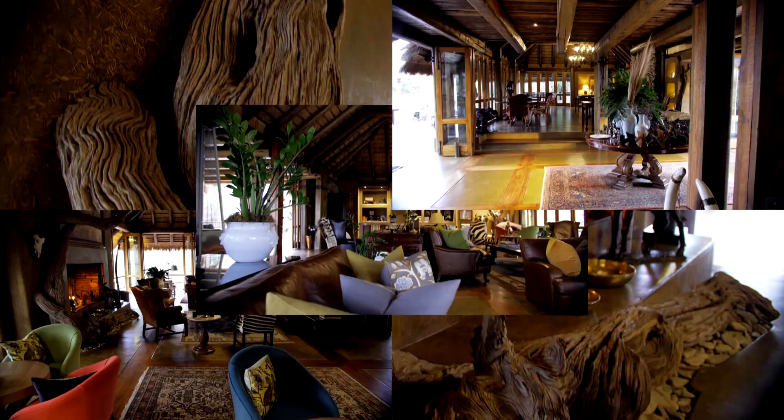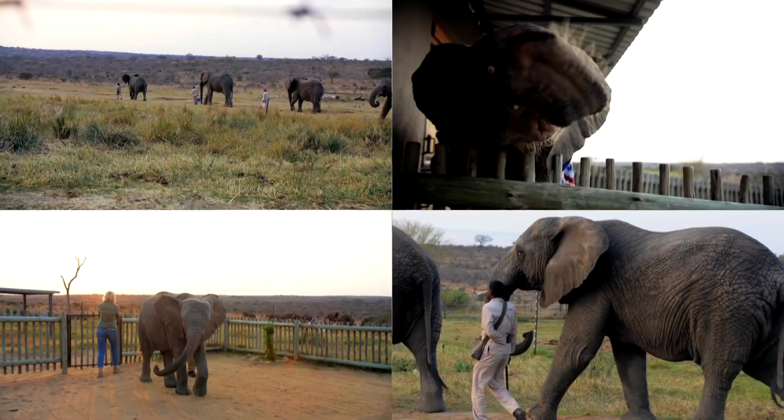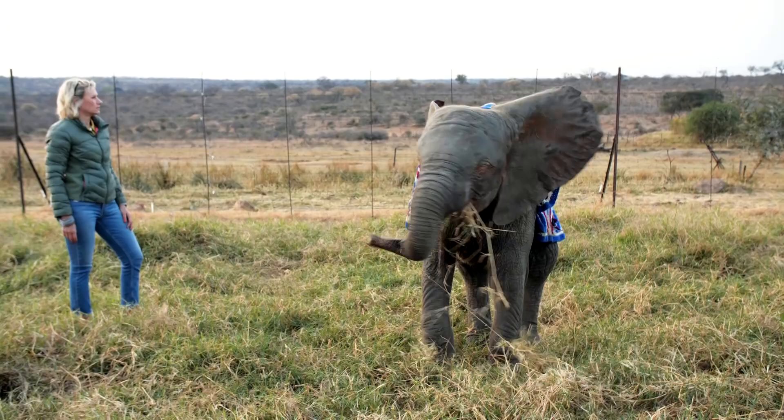We were drawn to Limpopo in part by this magnificent lodge, but mostly by the hidden treasure which it helps to support. This is where Adeen Röder runs HERD — the Hoedspruit Elephant Rehabilitation and Development programme. She is the founder and has made it her life's work to give these baby elephants a second chance.